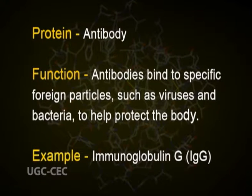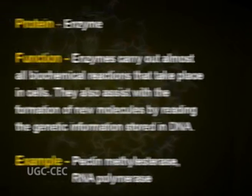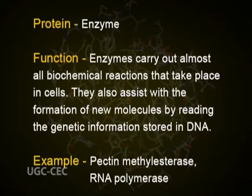The important functional proteins include antibodies. Antibodies bind to specific foreign particles such as viruses and bacteria to help protect the body. An example is immunoglobulin G, termed IgG. Enzymes carry out almost all biochemical reactions that take place in cells.